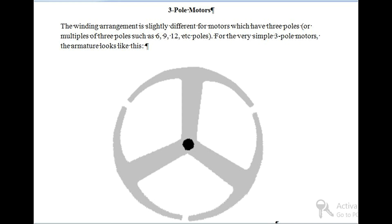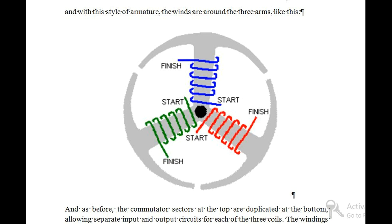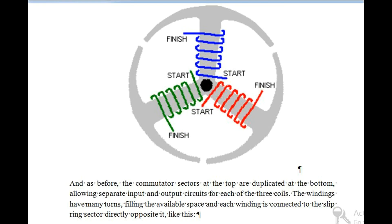Three pole motors: The winding arrangement is slightly different for motors which have three poles, or multiples of three poles such as six, nine, twelve poles. For the very simple three pole motors, the winds are around the three arms of the armature. The commutator sectors at the top are duplicated at the bottom, allowing separate input and output circuits for each of the three coils. The windings have many turns filling the available space, and each winding is connected to the slip ring sector directly opposite it.